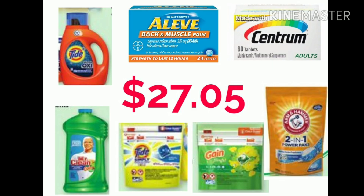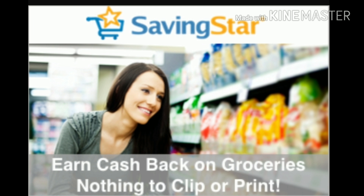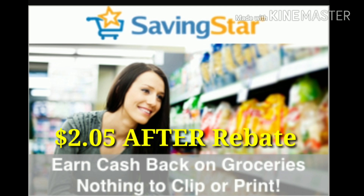Okay friends, for everything pictured, your total before digital coupons will be $27.05. And after all the coupons, your total will only be $6.05 plus tax for all 7 items. It gets even better if you have Saving Star because there is a $4 rebate for the Centrum. If you guys have it available, your total will only be $2.05.